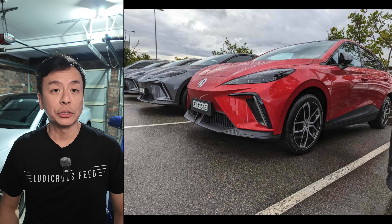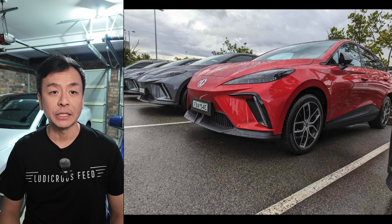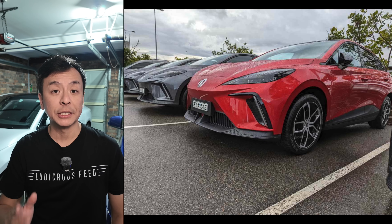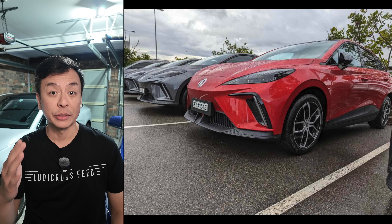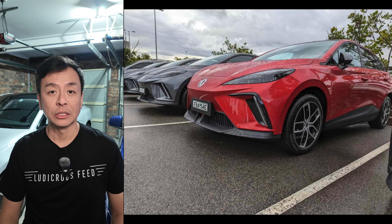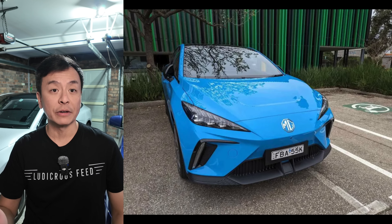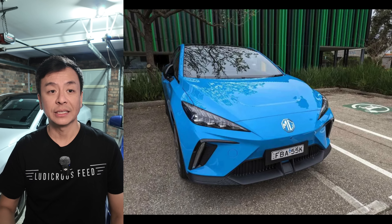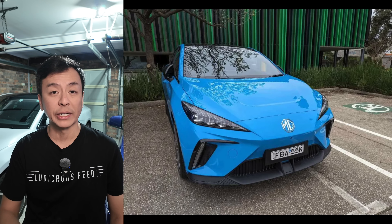MG continues to lead the charge in affordable EVs, extending the price cuts that made the MG4 the best-selling EV in Australia this October. The MG4 Excite 51 remains at $32,990 drive away, while the Excite 64, offering an extra 100 kilometres of range, is priced at $34,990 drive away. With a driving range of up to 450 kilometres and rear-wheel drive, the MG4 combines efficiency and a dynamic driving experience. For performance enthusiasts, the XPower variant delivers 0–100 km/h in 3.8 seconds.